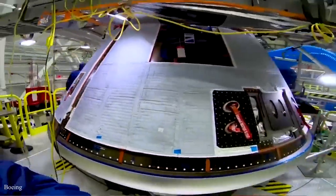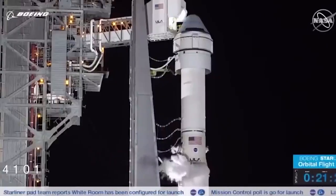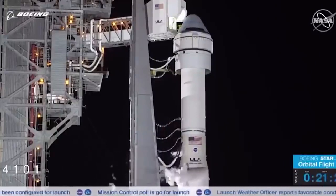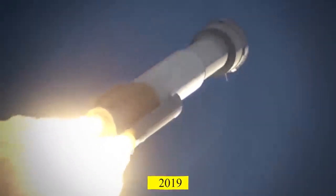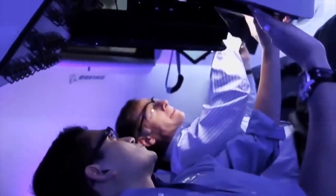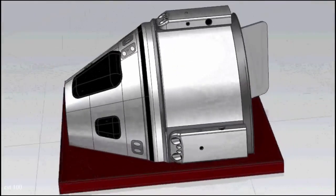It wasn't until just a few months ago that the Boeing Starliner spacecraft finally docked at the International Space Station for the first time. Its first operational mission won't happen until the second half of 2023. Now let's examine Starliner's design.